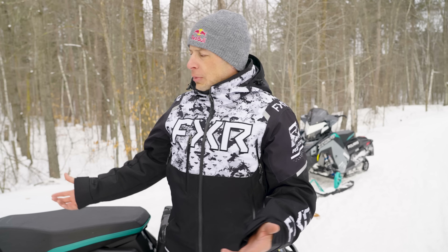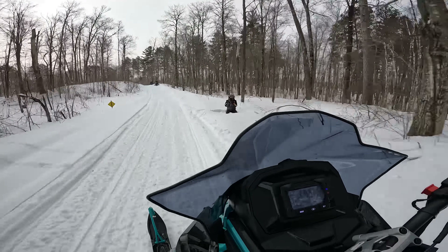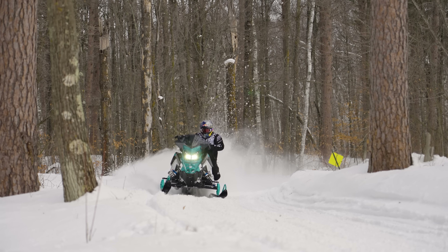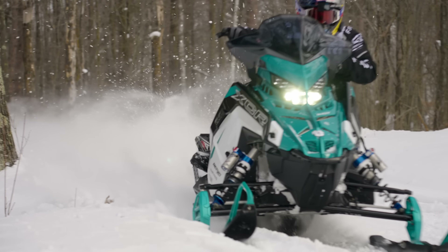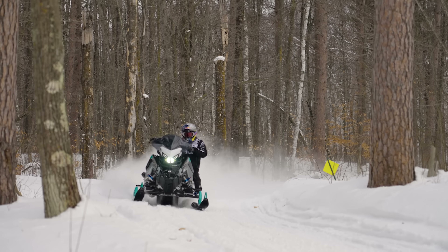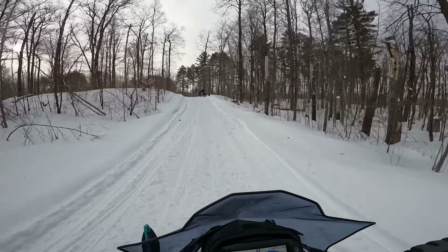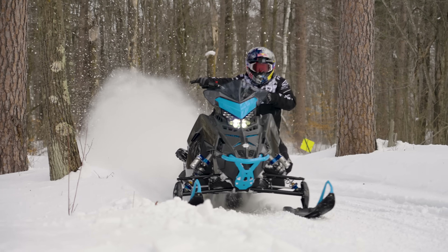Long sweeping turns is what we just did, and both XCRs rail through them pretty good. The 128 is an 850 and the 136 is a 650. You notice under acceleration — essentially these long sweepers are cornering under acceleration — with the 650, the skis don't feel as light. As you go to the 850 128, I could feel a little bit lighter steering where it wasn't biting as hard.